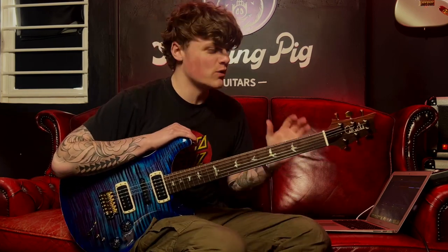So there are all the clean tones from this beautiful PRS. Now let's turn it on to a distorted tone and hear what sounds we can get.